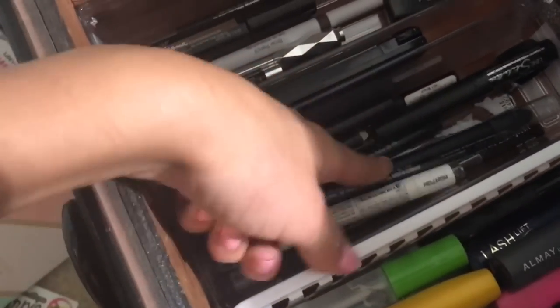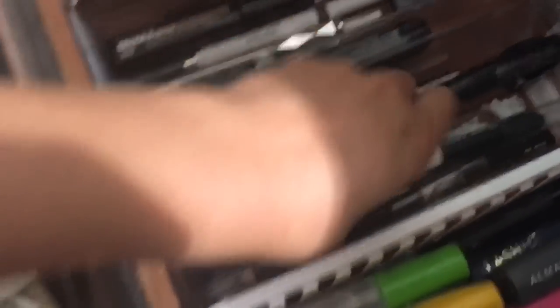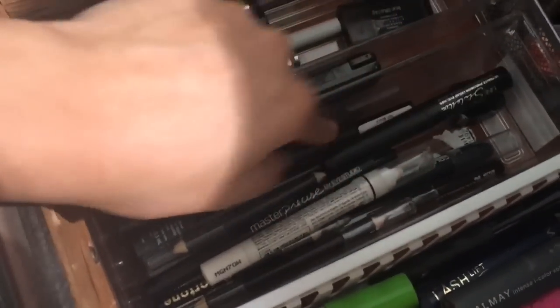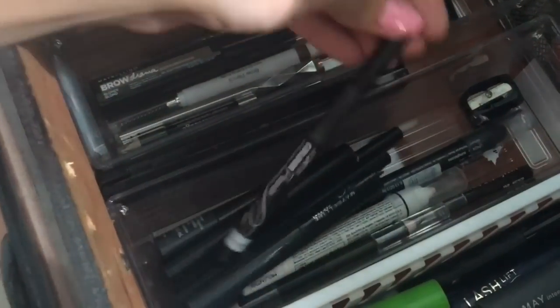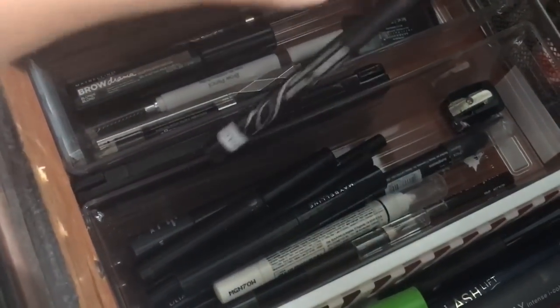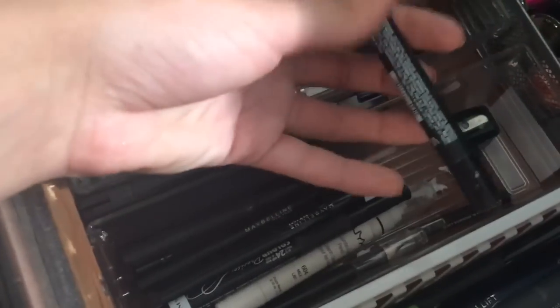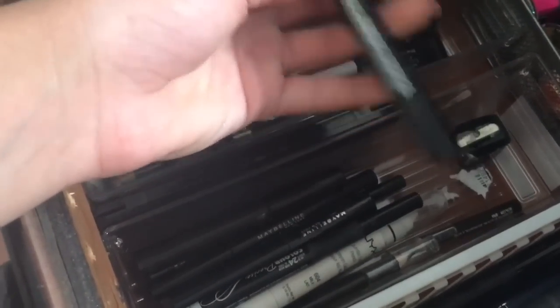Over here I have my liquid liners, pencil liners, and NYX Jumbo Eye Pencil in Milk — you already know, girls gotta have that. I have a liquid liner sharpener. The liquid liners I really like are Maybelline; this one's Rimmel and it's not that great. I also have this shadow stick — I like colors.